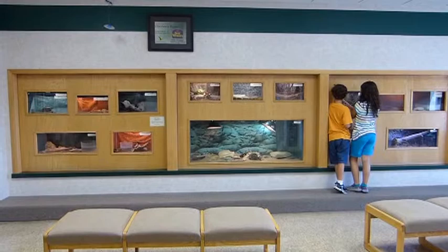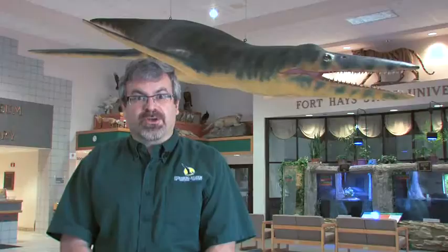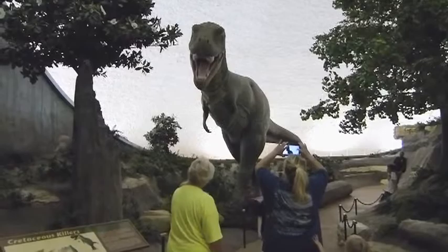We also have a discovery room where the whole family will get a chance to see and play with live animals as well as learn all about the natural history of Kansas. You're also going to want to visit the diorama with our roaring T-Rex, which the kids always love.